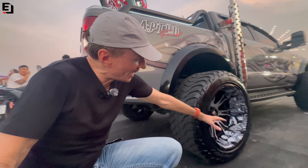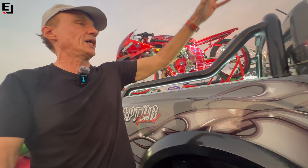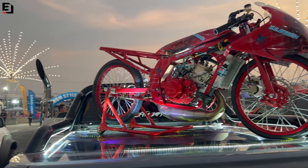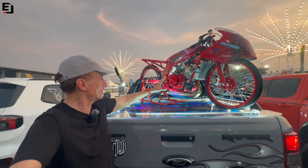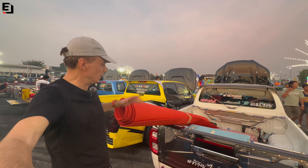Look at this Raptor — the wheels and the dish in the wheels, the pattern, the modification, and this vertical exhaust pipe here. And then look — he's mounted a Kawasaki classic race bike on the back, with all the light show going underneath. That bike is absolutely beautifully done. People turn up to car shows in Thailand in absolute style.